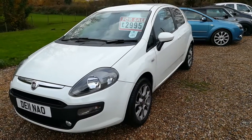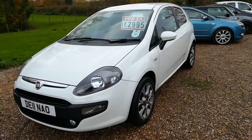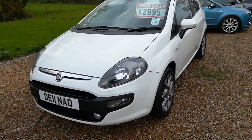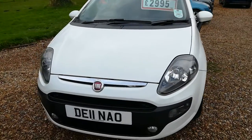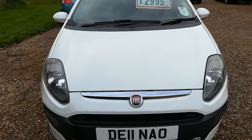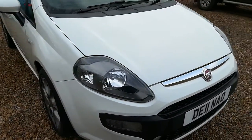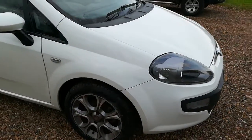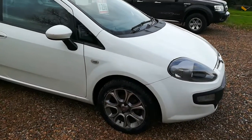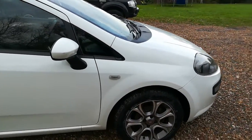This car has a 1400cc petrol engine with a five-speed manual gearbox. This particular vehicle is a one owner car from new, 92,000 miles, comes with a good service history, genuine Fiat booklet, and two keys. Service history was carried out at the same garage, being a Kwik Fit Auto Center.